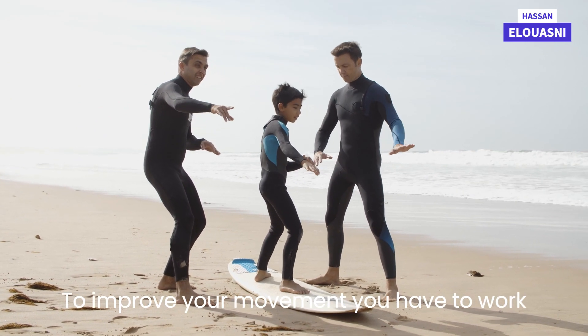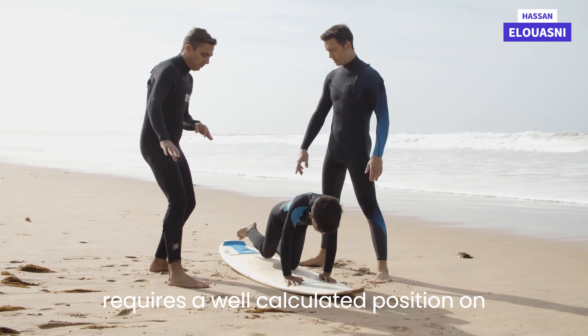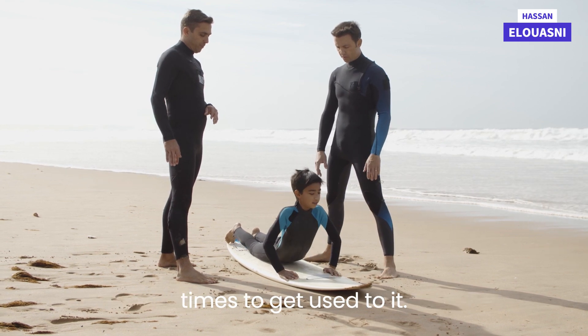To improve your movement, you have to work hard, because standing on a surfboard requires a well-calculated position on the board. If not, you fall immediately. So repeat the movement many times to get used to it.